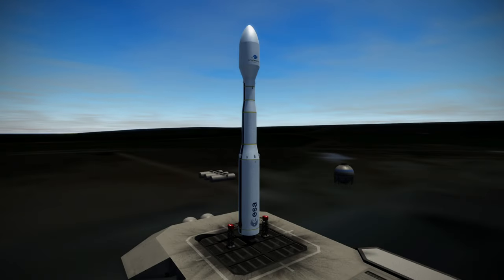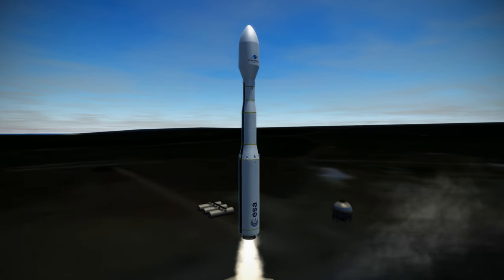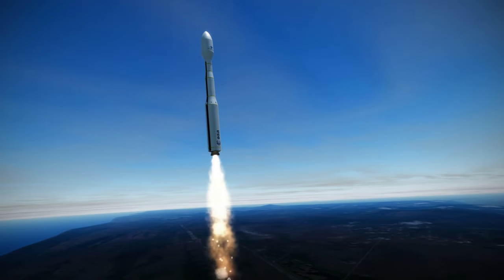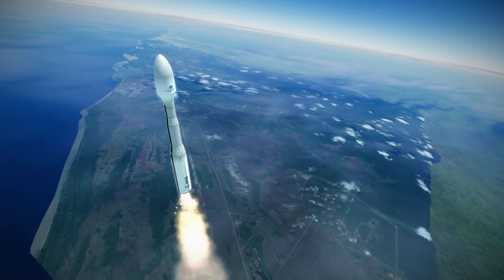Welcome to the rocket profile of the Vega C, Ariane 6's little sibling in the European Space Agency. Like its predecessor the Vega rocket, Vega C is composed of three solid rocket stages and a small liquid propellant fourth stage known as AVUM that completes the work to place the payload in a precise orbit.